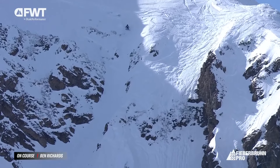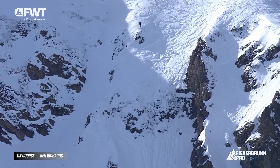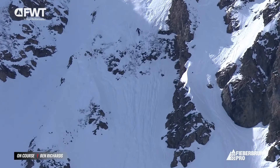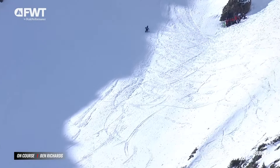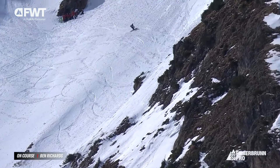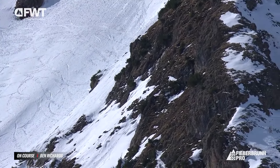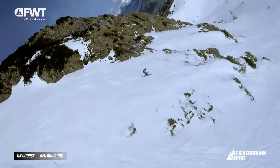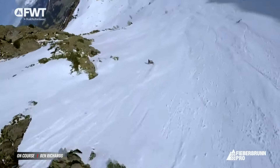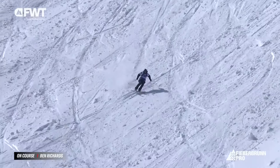Heading over into the right side of the face. 360 on top of the housel and going huge. Wow. Ben Richards going full fall line, full throttle. This is what he is known for. He skis so fast and yet so fluid and clean. Another big 360 there.